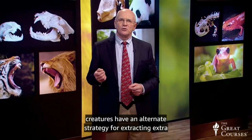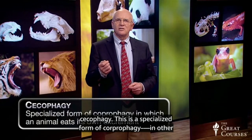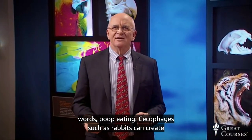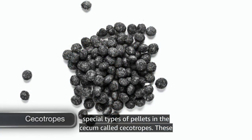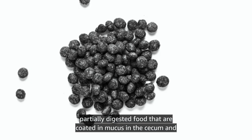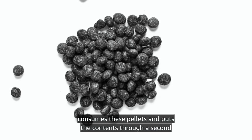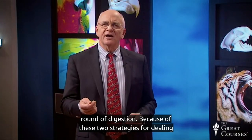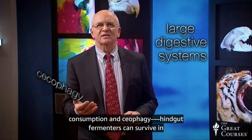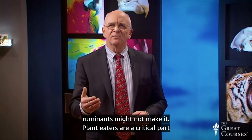These creatures have an alternate strategy for extracting extra nutrients from their food through a process called cecophagy — a specialized form of coprophagy, in other words, poop eating. Cecophages such as rabbits can create special pellets in the cecum called cecotropes. These are pellets of partially digested food coated in mucus in the cecum and passed through the large intestine intact. The animal consumes these pellets and puts the contents through a second round of digestion. Because of these two strategies — large digestive systems for quantity consumption and cecophagy — hindgut fermenters can survive in conditions of scarce, poor quality food where ruminants might not make it.